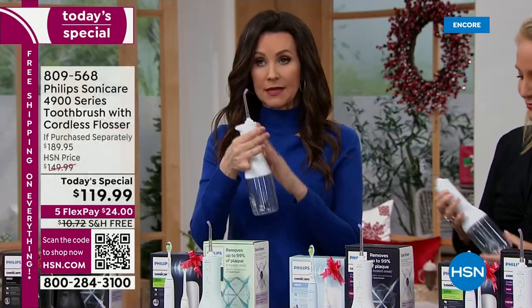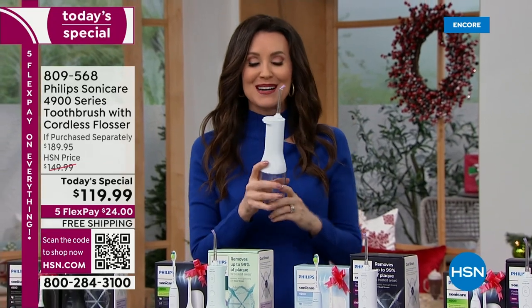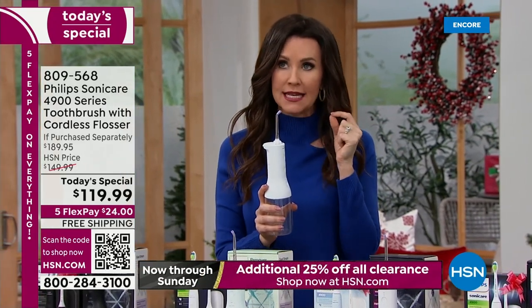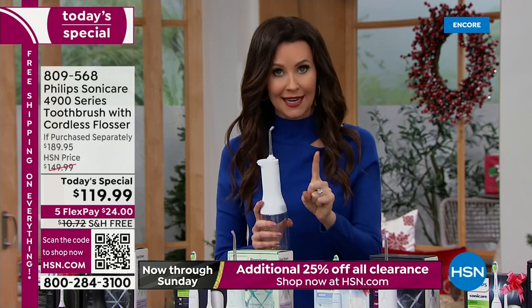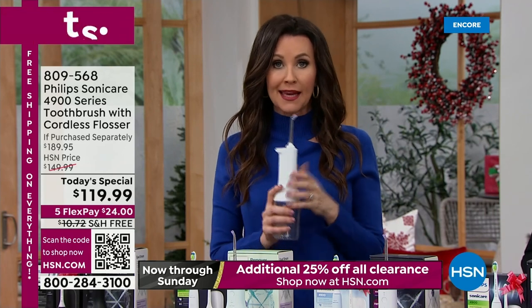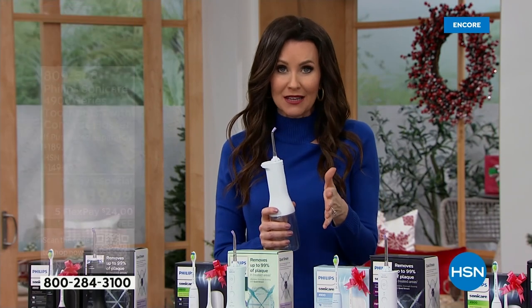It's a great slim design. Even if you have every wisdom tooth, it will get all the way back where you just can't reach with floss. Flossing is the first question your dentist asks — because it's the number one most important step in your oral hygiene. We're making it so much simpler and so much less expensive today.